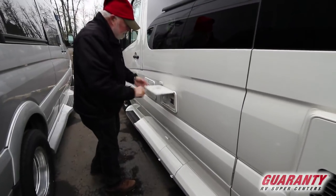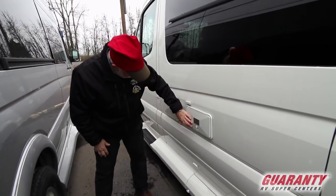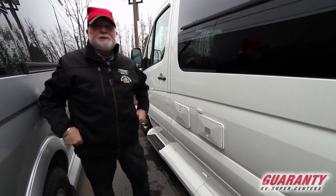Utility center here — you have your city water, your propane, cable, and 110 cord. Shower units here, and your dump stations down below.